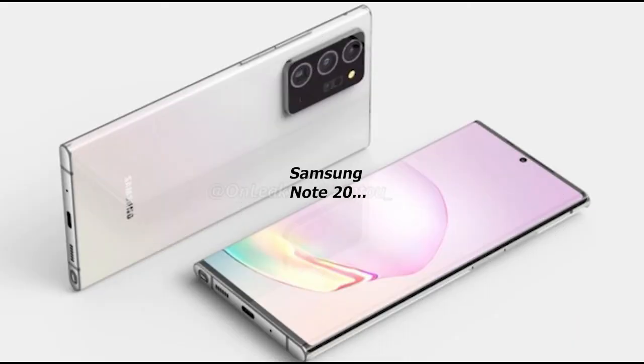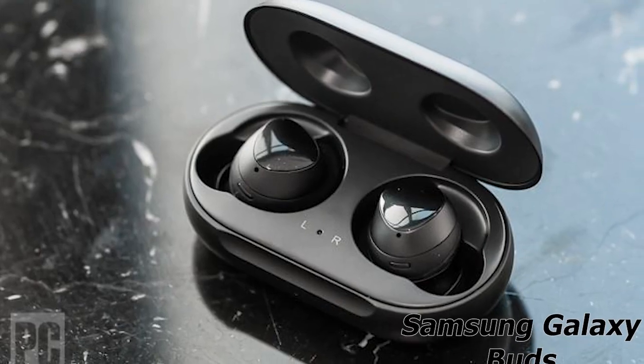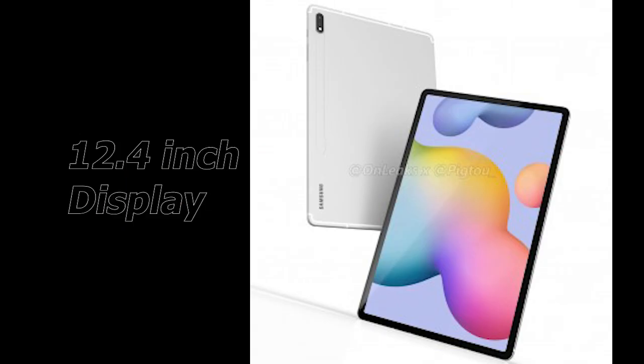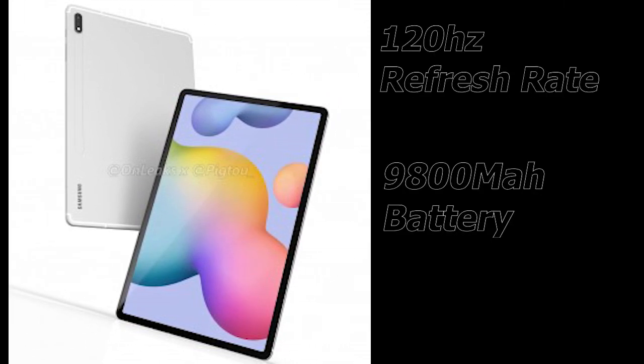This Samsung event is going to be big because we are going to see the Note 20 unveiling, the Samsung Galaxy Watch 3 unveiling, the Samsung Galaxy Buds, and the Samsung Galaxy Tab S7. A leak suggests that the Tab S7+ might also be coming, and it will be having a larger 12.4-inch display with a 120Hz refresh rate — that is going to be an eye-catching feature.